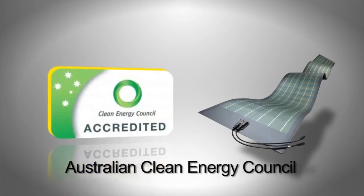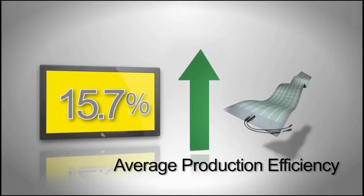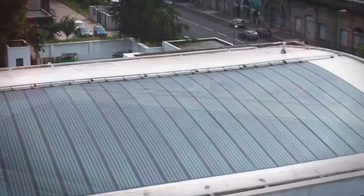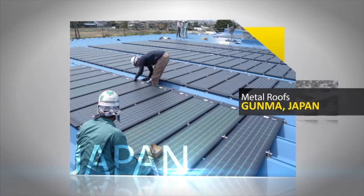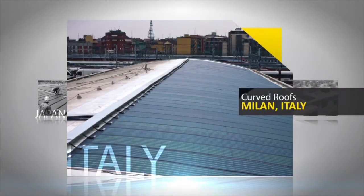The flexible modules of Global Solar have an average production efficiency of 15.7%. They are extremely lightweight and don't require roof penetration or costly racking. They can be applied to a wide variety of surfaces, including metal roofs that can't be penetrated or racked, and large flat roofs with weight limitations.